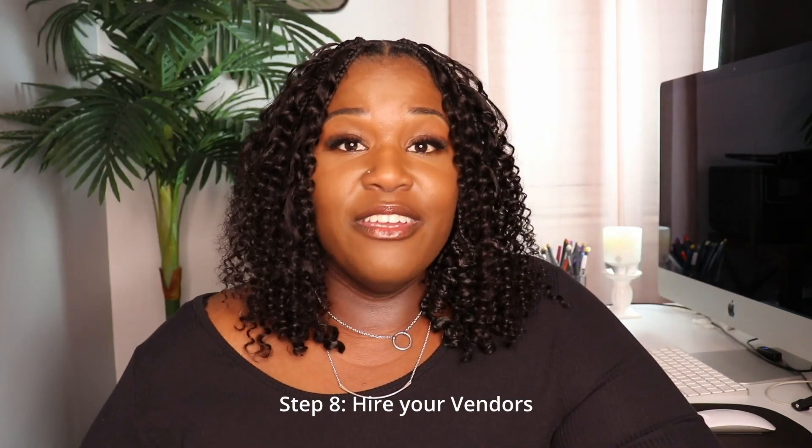Step eight is to start hiring your vendors. Some venues are all-inclusive and come with most everything you need, except perhaps a videographer or cake. If your venue doesn't offer those things, this is the time to book them. The most important vendors to secure at the earliest convenience are the catering, the DJ, and the officiant. Anytime someone goes to a wedding, they remember how much they ate and how much they danced. And when it comes to an officiant, in many states you're not considered legally married without one, so make sure you get that booked.